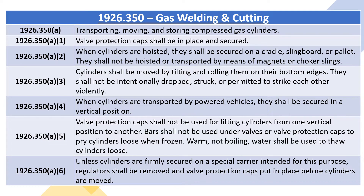1926.350A4: when cylinders are transported by powered vehicles, they shall be secured in a vertical position. 1926.350A5: valve protection caps shall not be used for lifting cylinders from one vertical position to another.